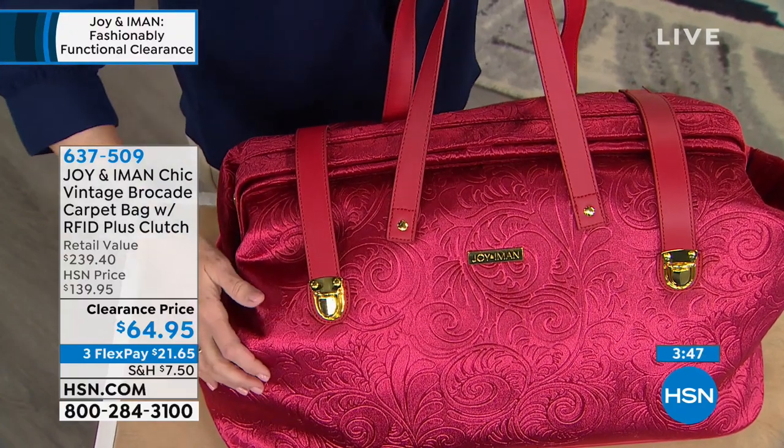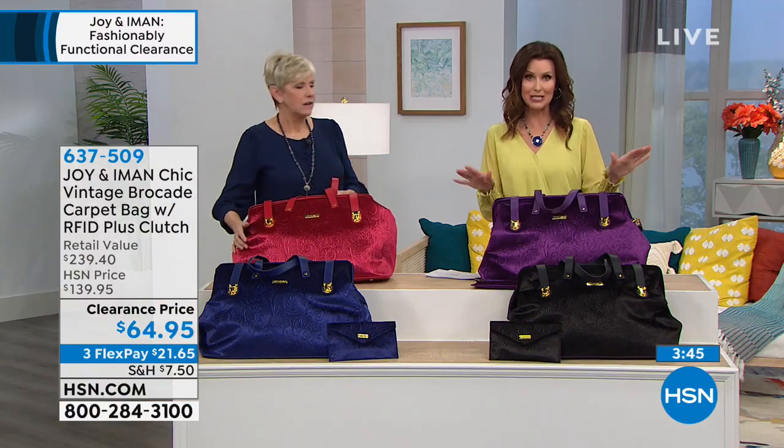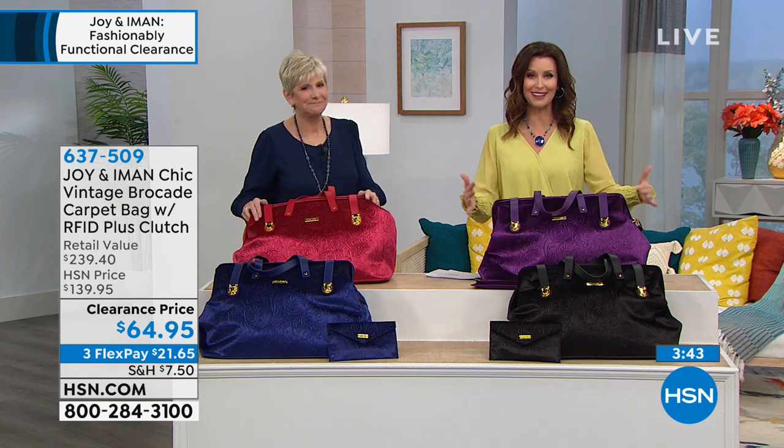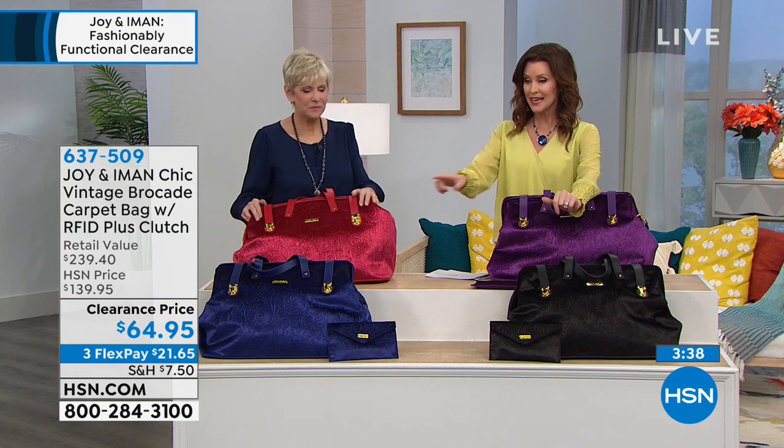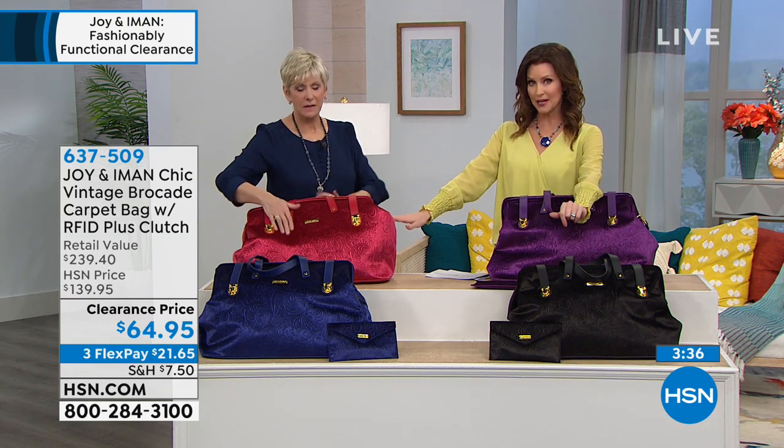The violet is completely sold out. Oh wow — so if you've got the violet, congratulations! It's just a stunning bag. Remaining we have the black, the navy, and that beautiful cabernet.